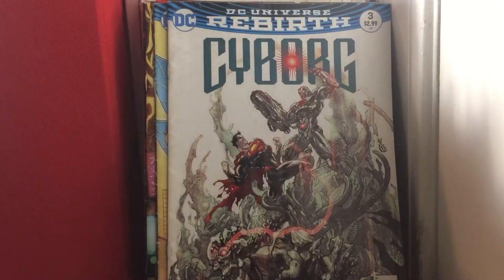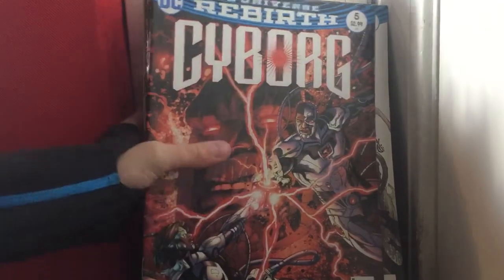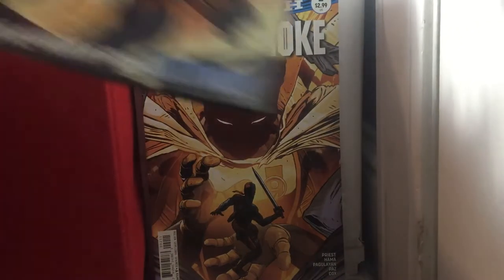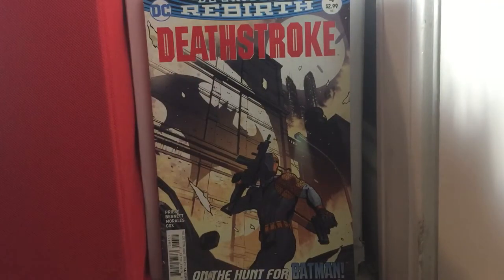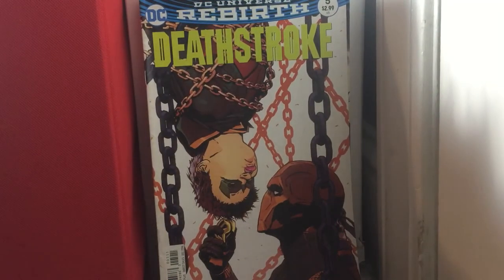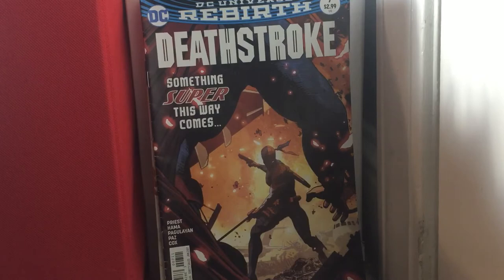Cyborg issue 3 and Cyborg issue 5. Deathstroke issue 2 and issue 4 — it's my first ever Deathstroke book, and that's one book I got getting back into comic books. Deathstroke issue 5 and issue 7 — another one I got back into comic books with. Need issue 8 to continue that story — it's pretty good.